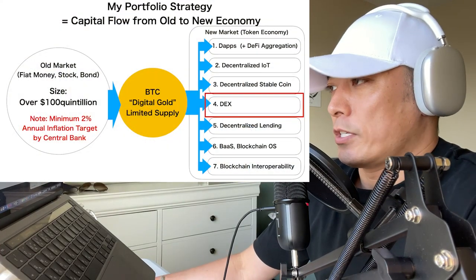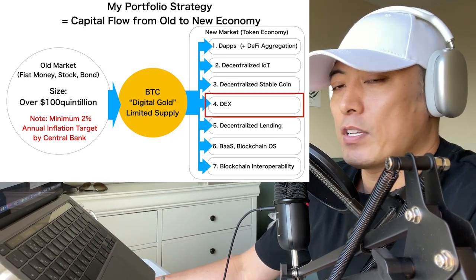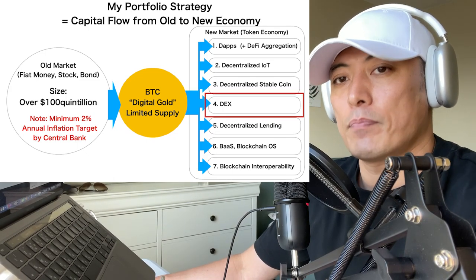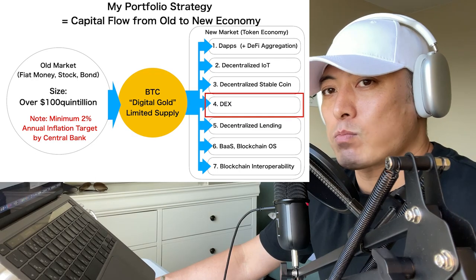Here's my portfolio framework. I'm only allocating my assets to Bitcoin and other tokens which fall into 7 categories on the right side. If you want to deepen your understanding about my portfolio framework, please check out my video. Today's matching category for Balancer is, of course, DEX — they are one of the major DEX players.